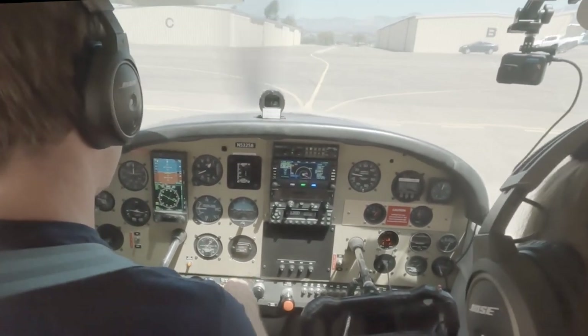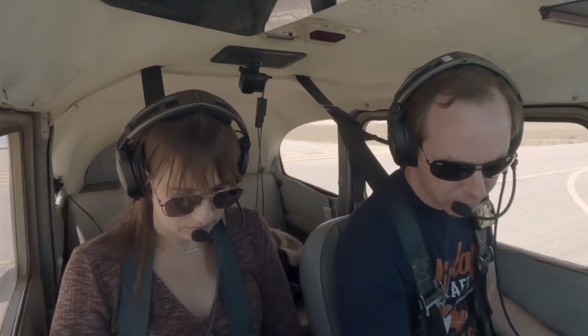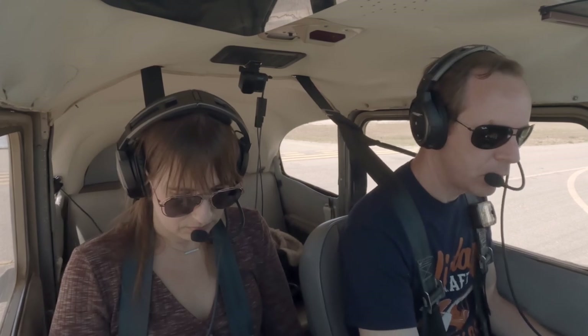Alright. After landing checklist — lights off, clean for taxi, flaps zero. Good.